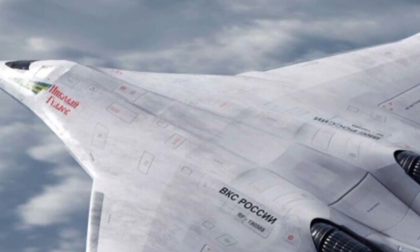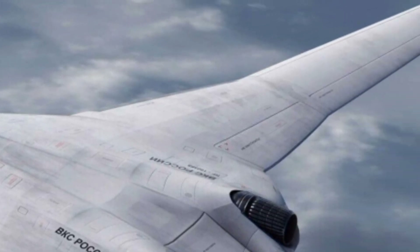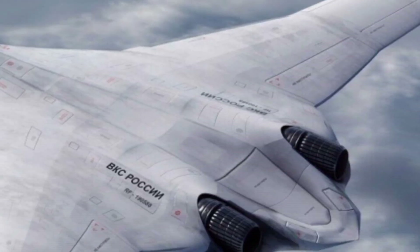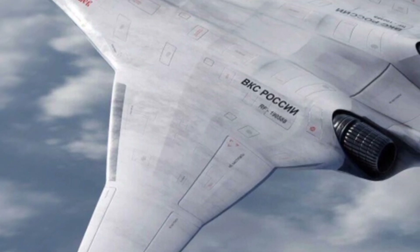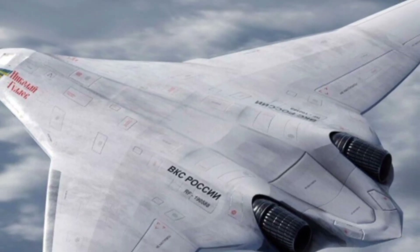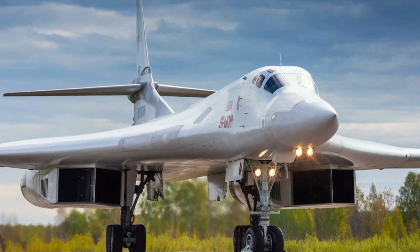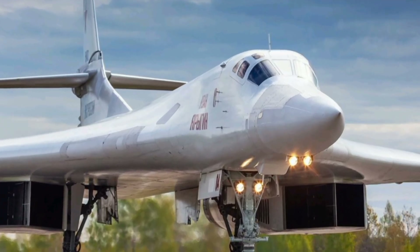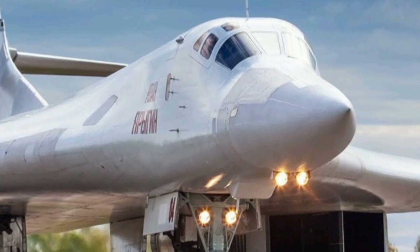One of the most remarkable features of the 2025 Tu-160 is its enormous payload capacity. It can carry up to 88,000 pounds of weapons internally, including a mix of nuclear and conventional cruise missiles, bombs, and precision-guided munitions. This flexibility enables it to carry out a variety of mission types, from strategic long-range bombing to tactical strikes.